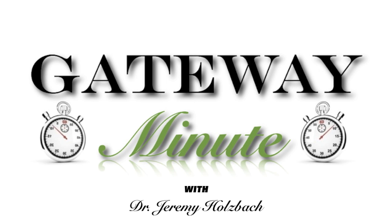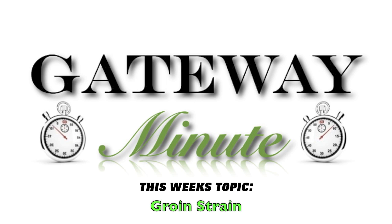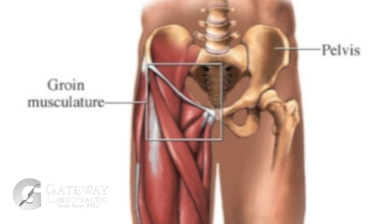I'm Dr. Jeremy Holzbach and you're watching the Gateway Minute. An adductor or groin strain is a common problem among many individuals who are physically active, especially in competitive sports.